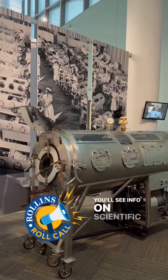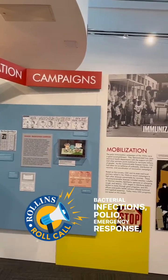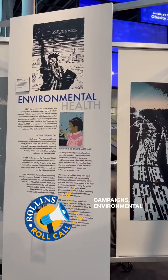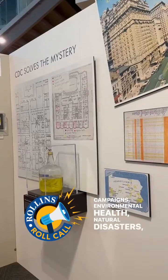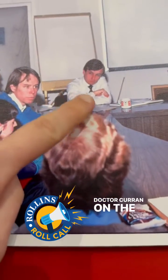You'll see info on scientific machinery advancements, bacterial infections, polio, emergency response, immunization campaigns, environmental health, natural disasters, epidemiological mysteries, and I even spotted our beloved Dr. Curran on the HIV AIDS wall.